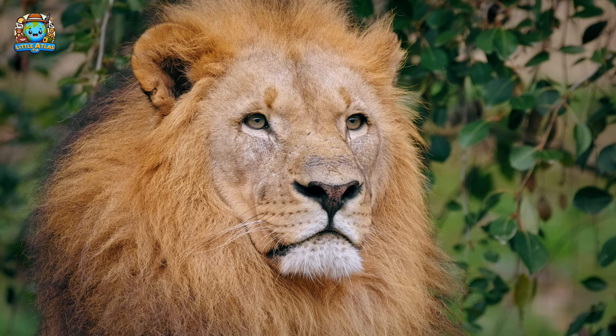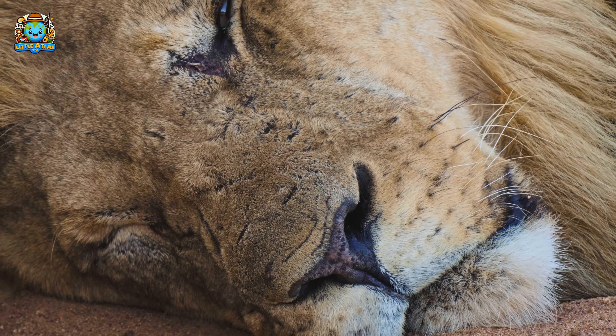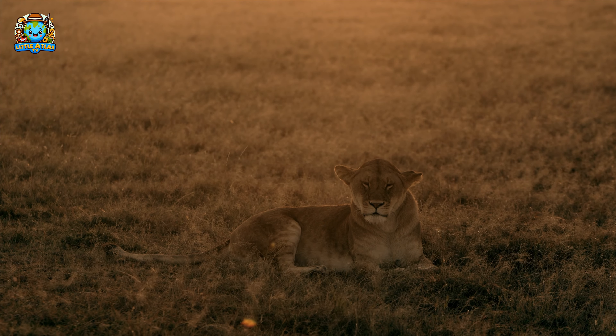Lions are known as the kings of the jungle, and they spend about 20 hours a day resting. Their roars can be heard up to 5 miles away, helping them communicate with other lions.